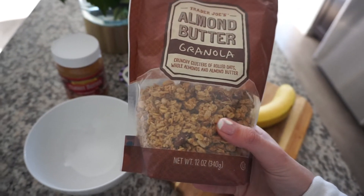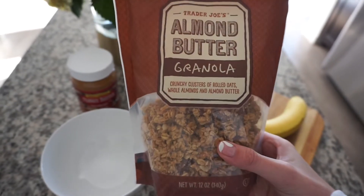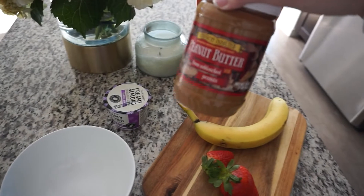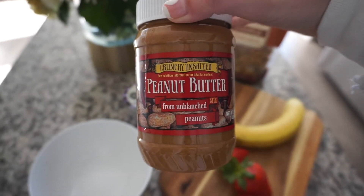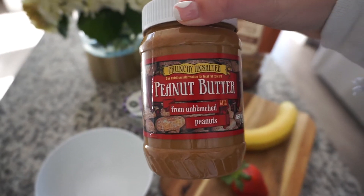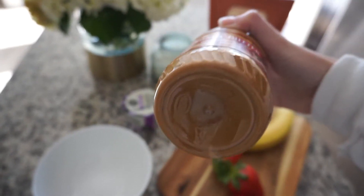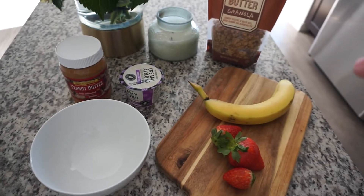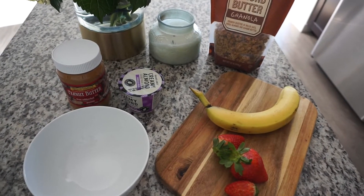This is the almond butter granola from Trader Joe's — it has almonds and an almond butter taste. I like to add peanut butter to mine because it keeps me full longer; this is the crunchy unsalted peanut butter from Trader Joe's, which I think makes a huge difference. I'll drizzle a little bit on top, and then I also have some honey that I'll add to the bowl.